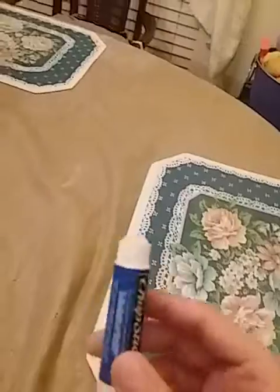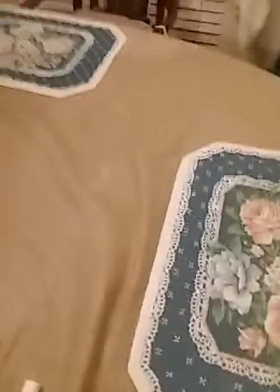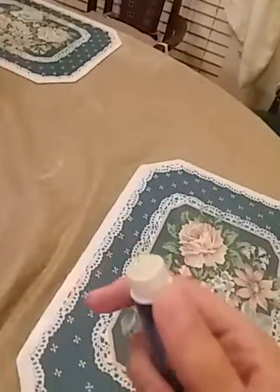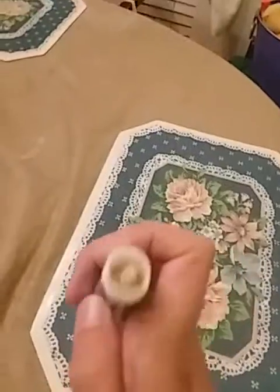Then dab it with a wet napkin with no drips of water coming off of it, or else it'll be ruined. Then get the melted Oreo cream and pour it in from the bottom like this.